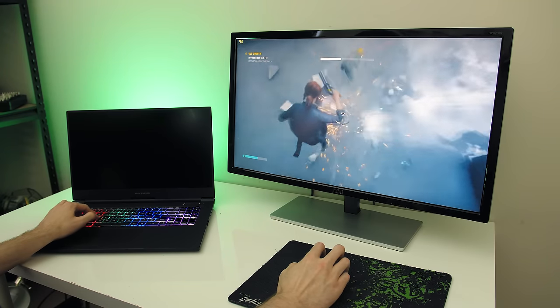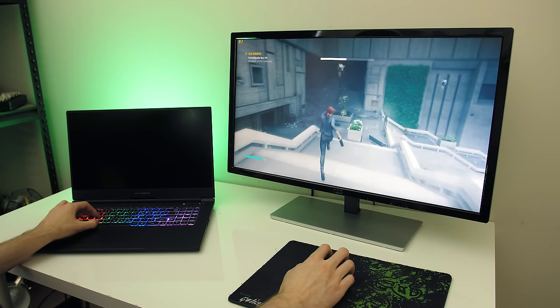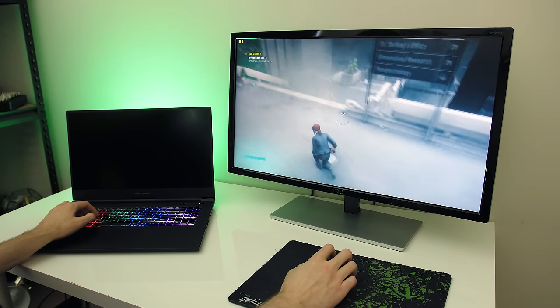So now that you're aware of this, is it going to change how you game on your laptop? Let me know if you're going to get or are already using an external monitor down in the comments, and if you're new to the channel consider subscribing for future laptop content and tech videos like this one.